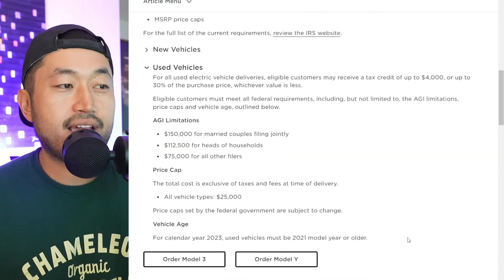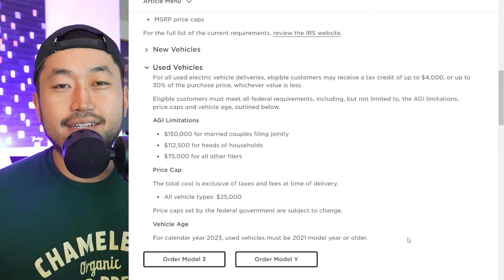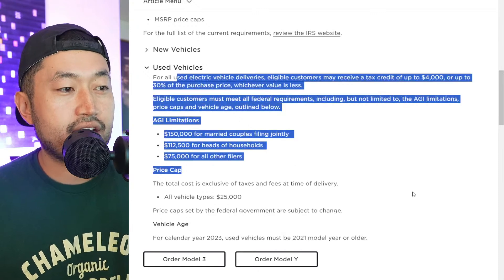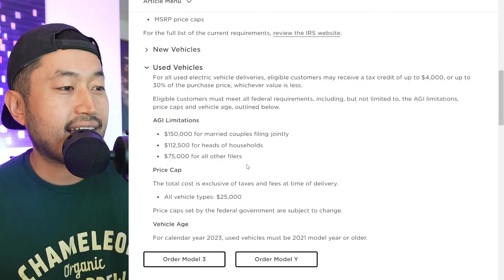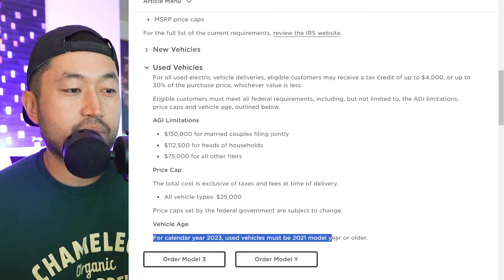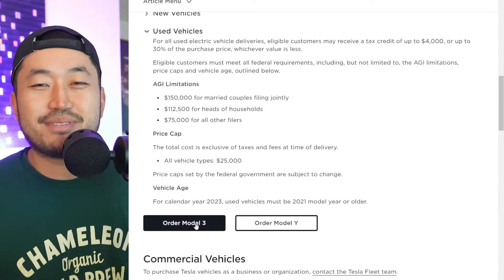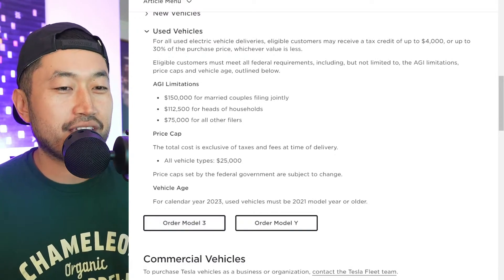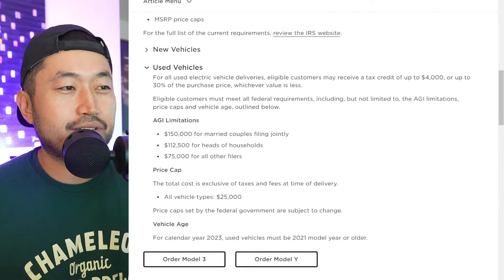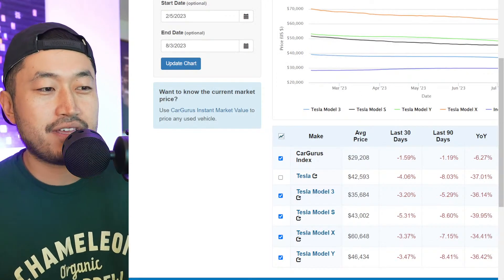Tesla has also updated their own website with a section covering the used EV tax credit. Interestingly, they added an 'Order Model 3' or 'Order Model Y' button — so even Tesla themselves are trying to convert people from buying used to new. That makes sense; they want to sell new vehicles. The question is: are used Tesla Model 3s even priced that much cheaper, in that $25,000 ballpark range?